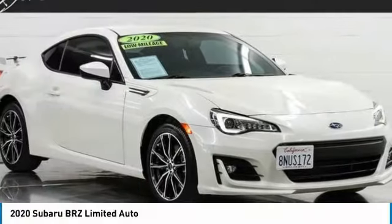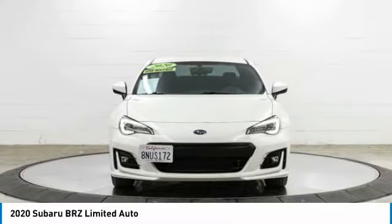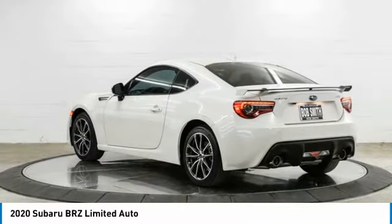The 2020 Subaru BRZ. The Subaru BRZ comes with agile handling, precise steering action, and powerful brakes, all contributing to a thrilling driving performance with a great fuel economy.